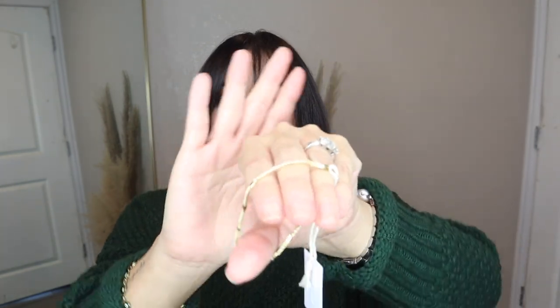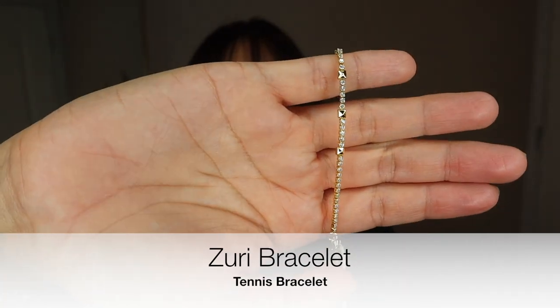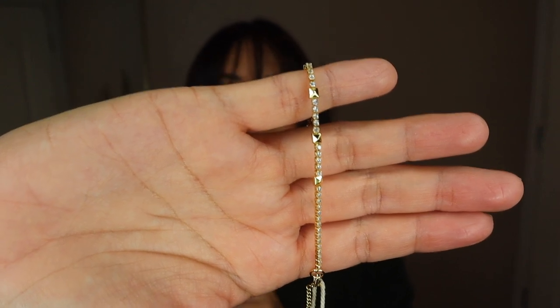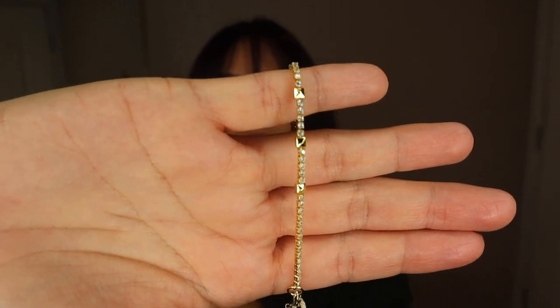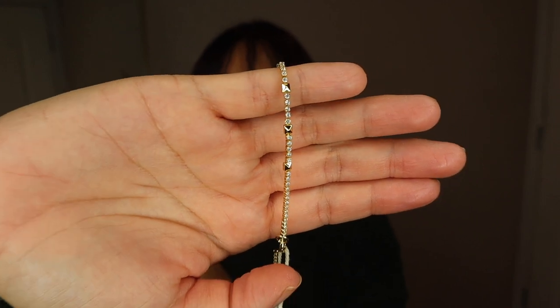I did pick up one bracelet as well, again with the idea of mixing my metals. This one is like a tennis bracelet — here it is up close. It is so beautiful; it has this little gold pyramid-style pieces in between the little rhinestones or crystals. It is such a delicate, dainty piece and I absolutely love it.